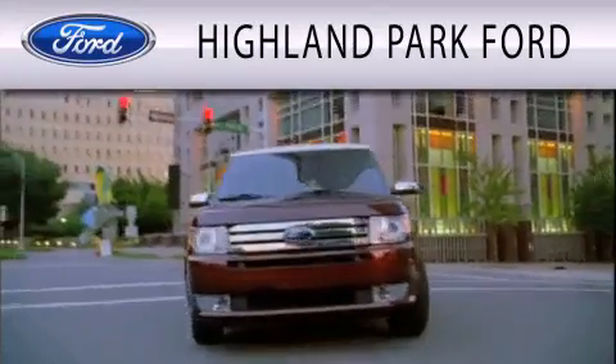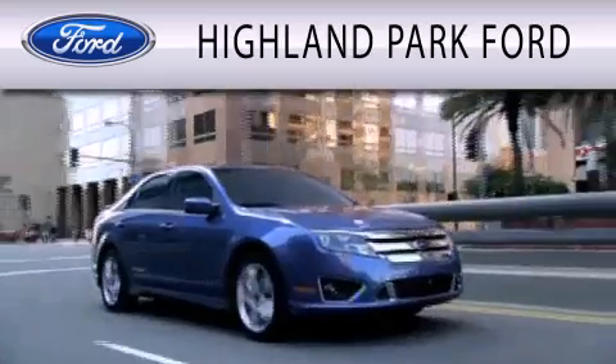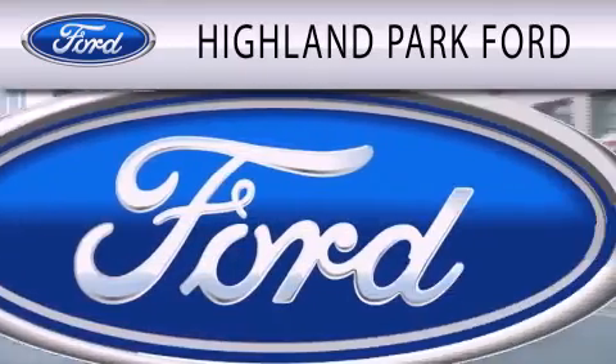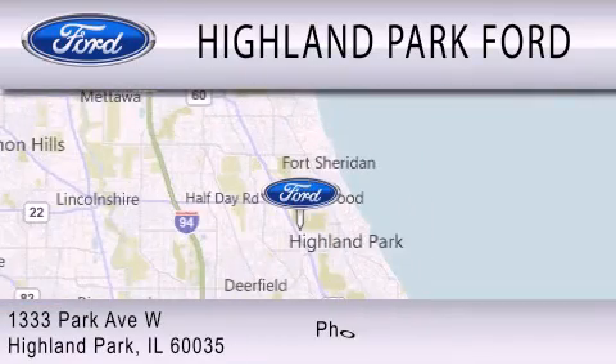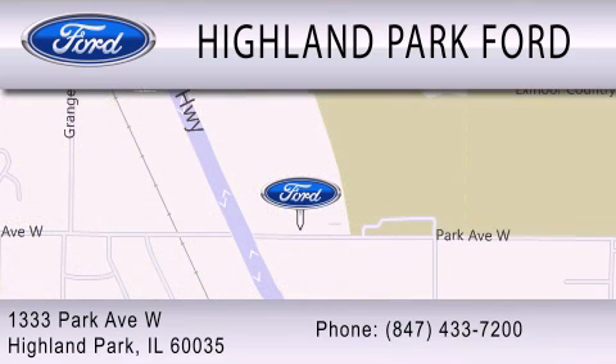Highland Park Ford is dedicated to doing everything possible to ensure that the experience you have selecting your next vehicle is as pleasant as possible. We're located at 1333 Park Avenue West in Highland Park. See you later.